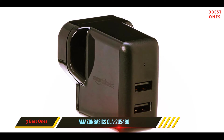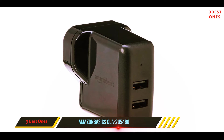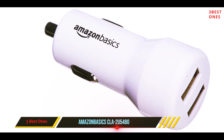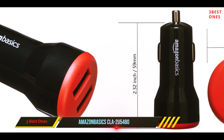It also comes with many certifications as well as built-in safety mechanisms that make it safer to use. It will not overcharge, create a short-circuit, or overload your device when in use. The only issue we have with this USB charger is that it is a little bit slow to charge power-hungry devices.